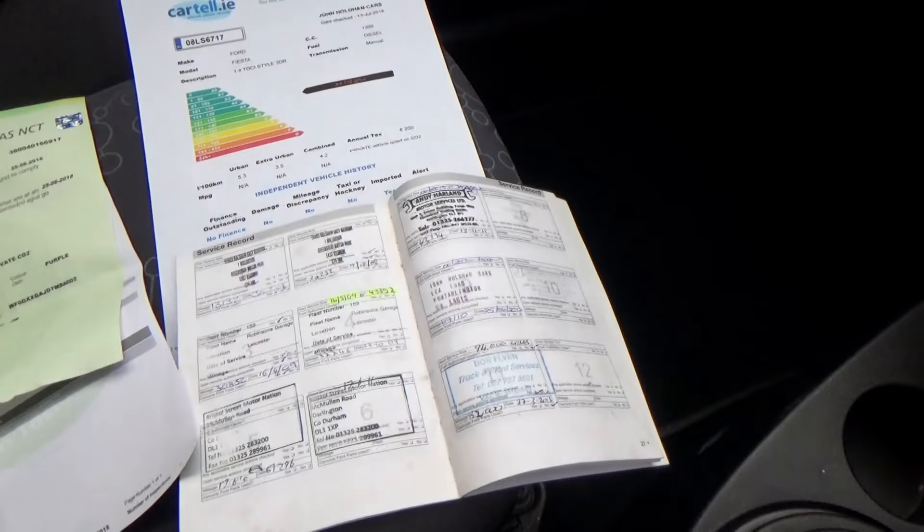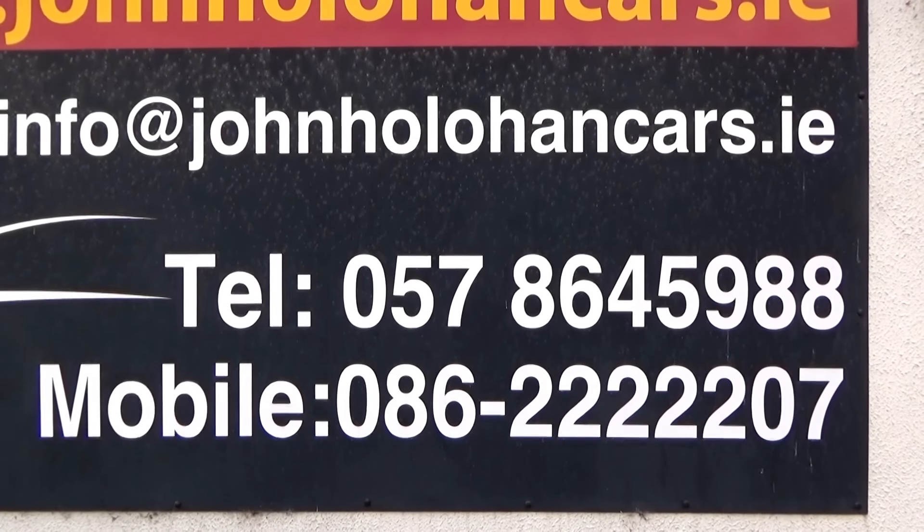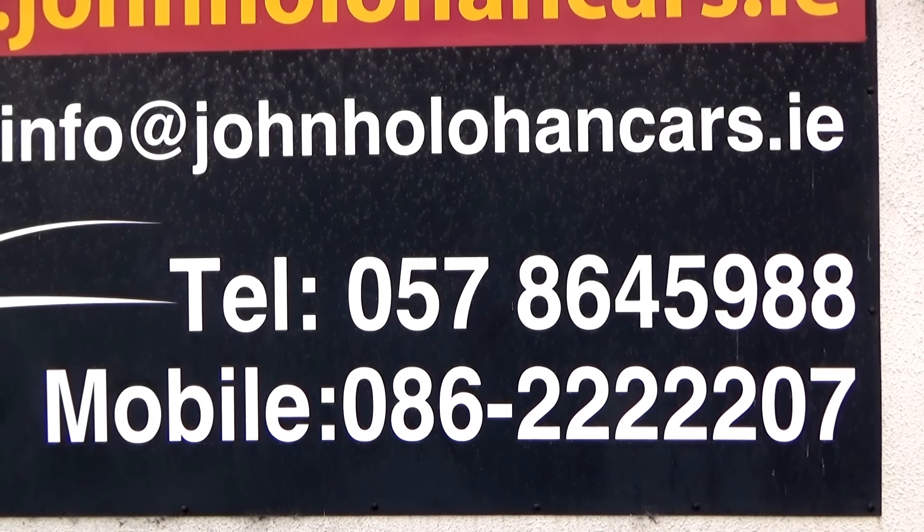So if this little hatchback diesel might be of interest, be sure to give myself John a call on 057 86 45 988 or 086 22 22 207.